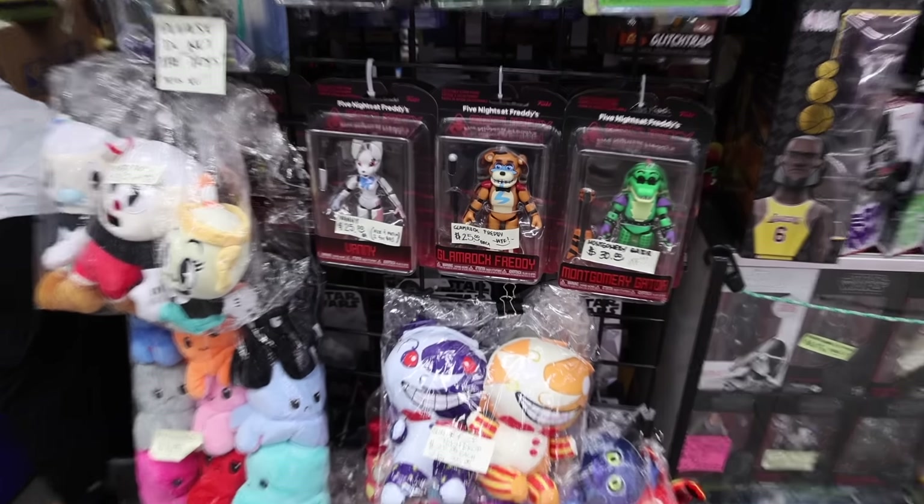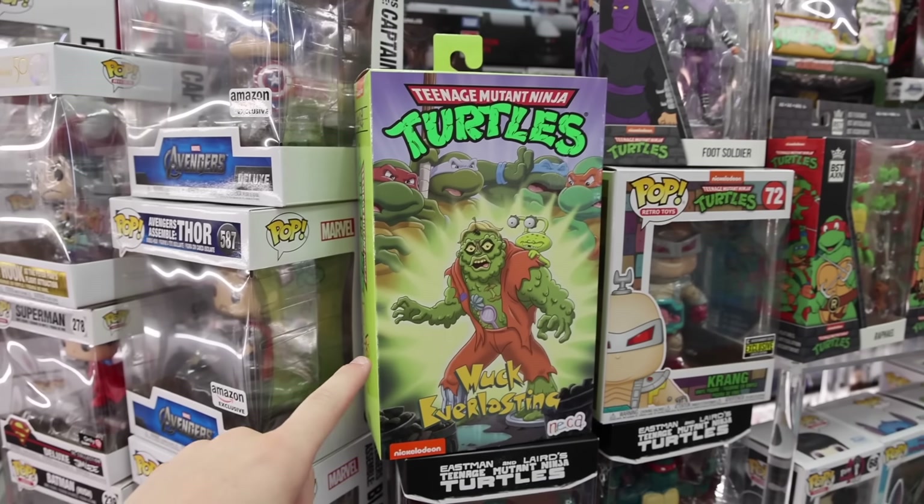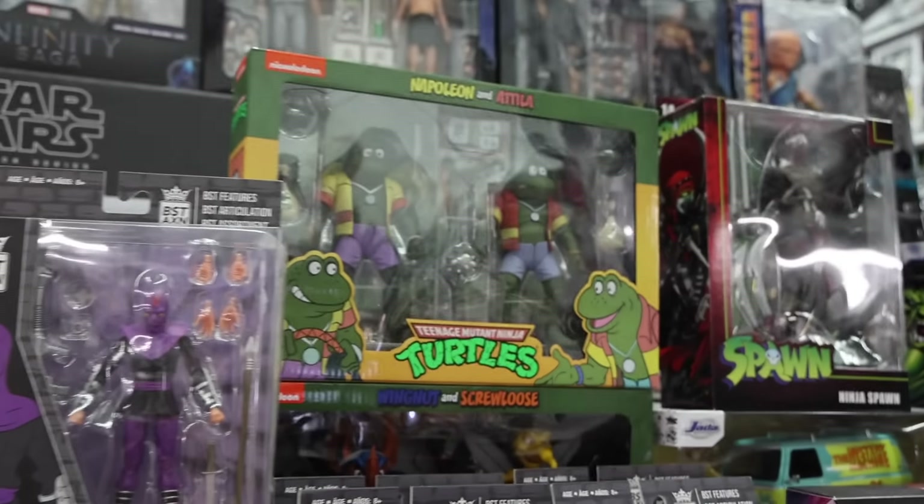First thing I found, guys, is a bunch of Five Nights at Freddy's figures, and some that I have never seen before, like Easter Bonnie. I figured a lot of you guys like Five Nights at Freddy's, so let's take a look at them. There are so many things here, so I'm just walking around checking it out — there's Pops behind us, as well as figures over here. It's pretty overwhelming.